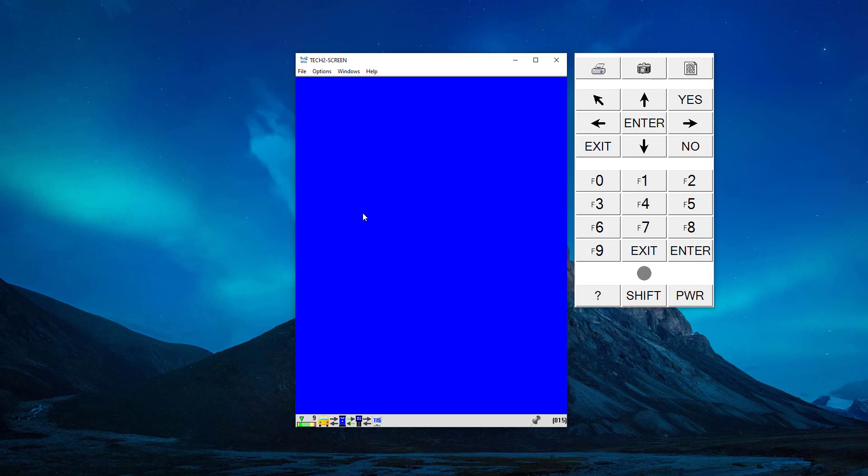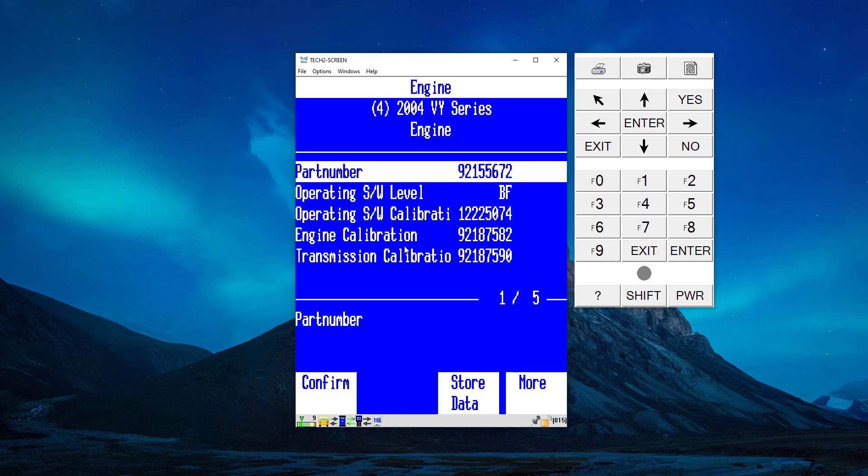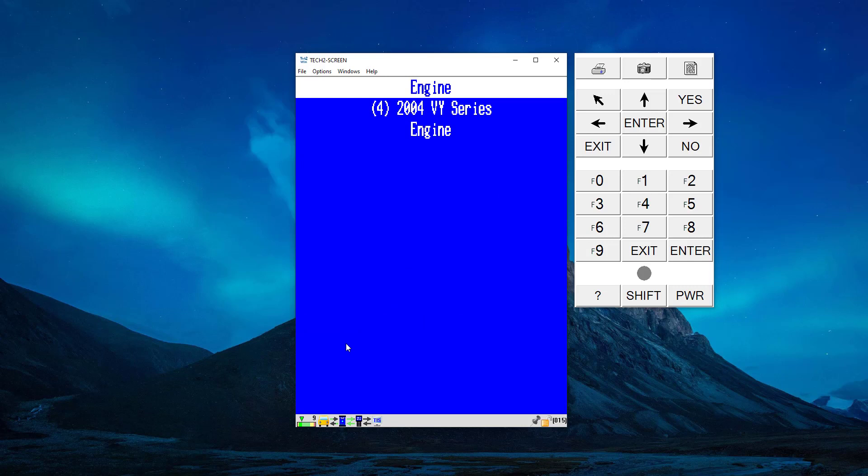That's simply because the OBDX Pro VT can communicate to this computer. The other computers of the car use a different language, but future tools we have will support those. For a lot of the USA trucks they use VPW, so they'll be able to actually communicate to multiple modules in the car including body control modules, radios, VCMs, ABS, etc.